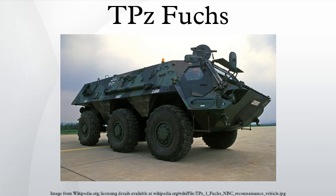Basis of issue: six per reconnaissance platoon, six per armored cavalry regiment, two per separate brigade, with additional assets at corps level.